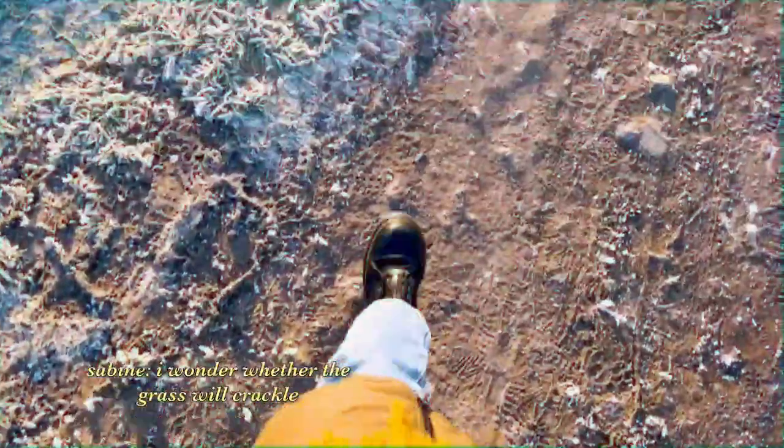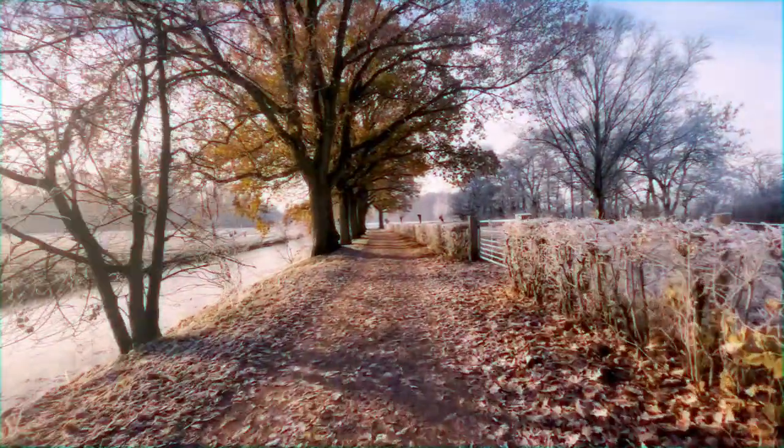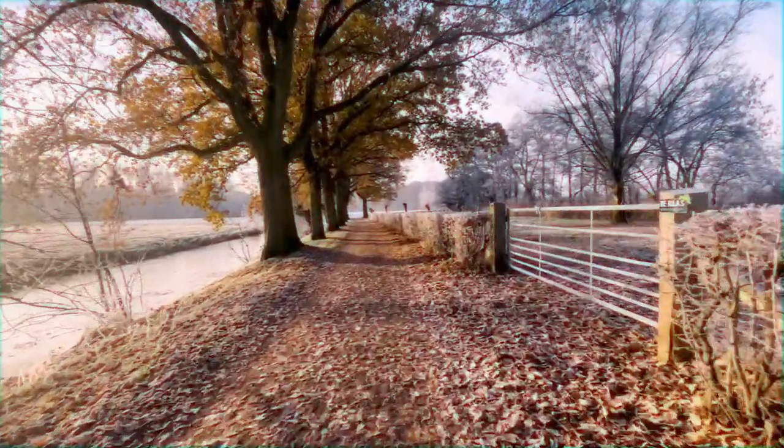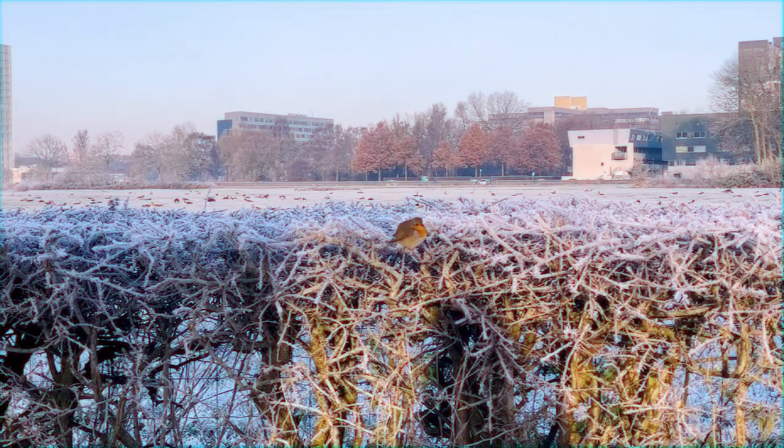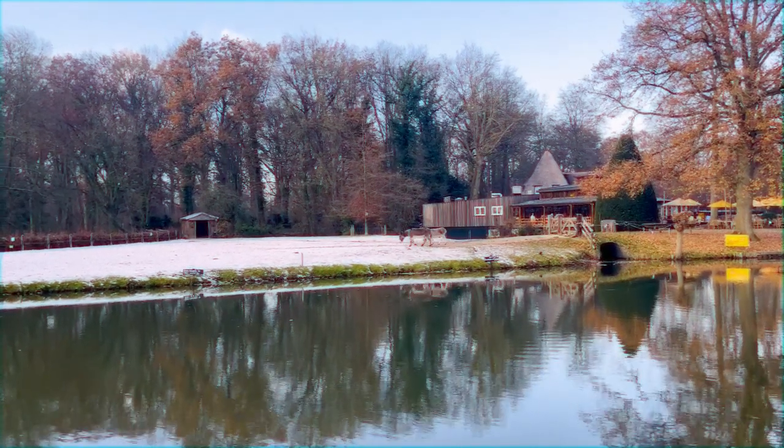I wonder whether the grass will crackle. That's a bit of a letdown. Oh my God — there's a donkey! Wait, I don't know if you can see it. Hello!